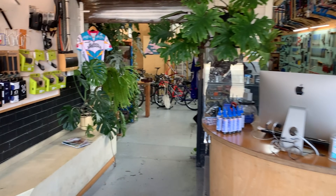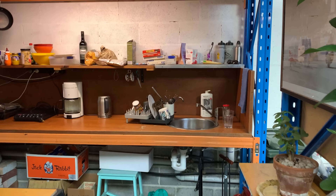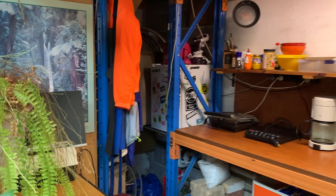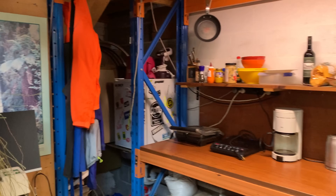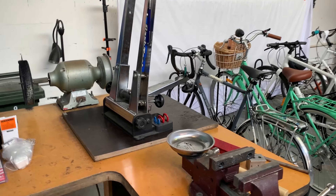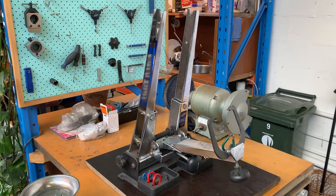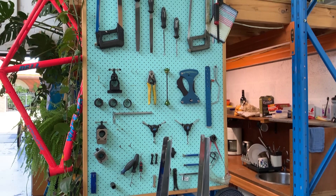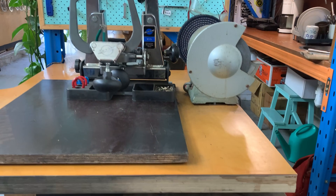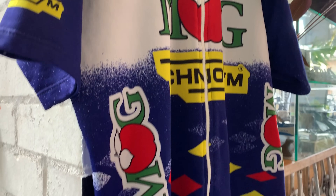When you walk in it leads to the bigger area at the back. There's a kitchen where Toby makes all his food - you can see a little sandwich press and coffee maker. And his wheel building table with the wheel stand and all the tools. You can see all the spokes stored in little PVC pipes.